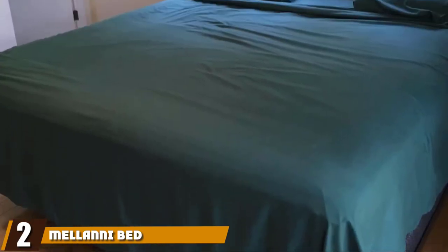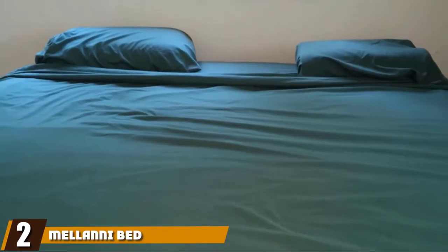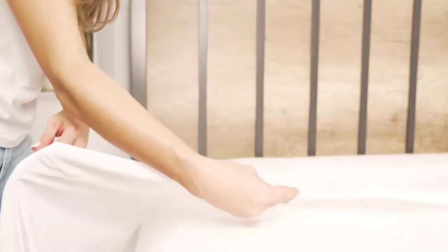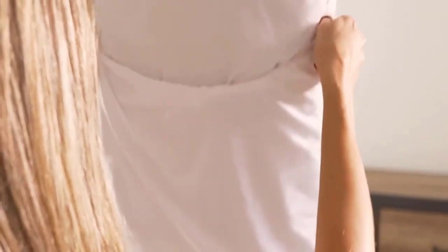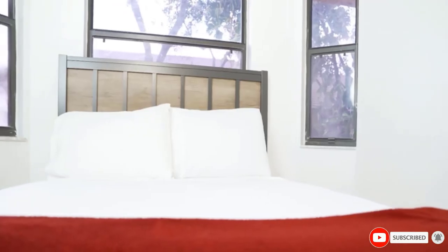Moving on to number two, we have the Melanie Bed Sheet Set. The Melanie Bed Sheet is extra soft and also fade, stain, shrink, and wrinkle-resistant. It's easily washable in a cold machine wash and dries quick on tumble dry low. More durable than gone. This pet-proof bedding is an excellent choice for pet owners who want pet-proof sheets that are also pet hair-resistant. It comes in five sizes and is pet-resistant.